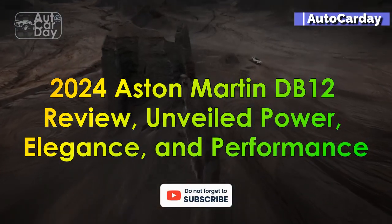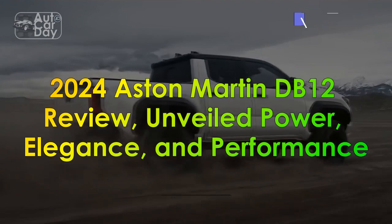2024 Aston Martin DB12 Review: Unveiled Power, Elegance, and Performance.